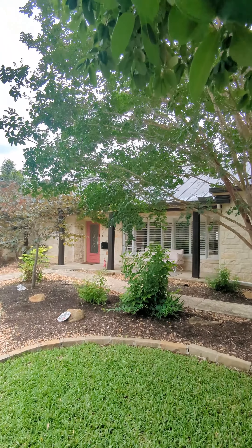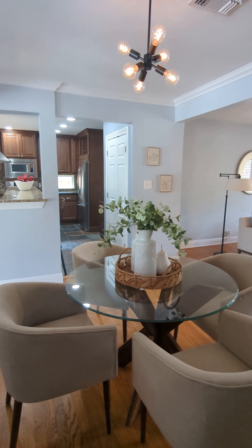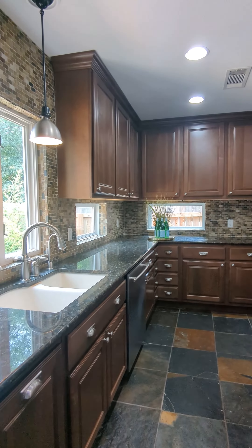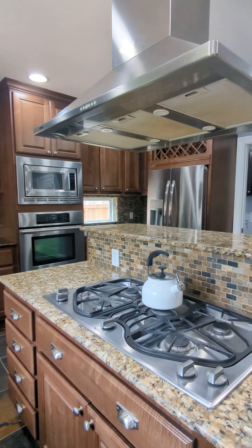Welcome to 534 East Nottingham Drive. Introducing this stunning home that combines modern comforts with timeless charm. With four bedrooms and two bathrooms, this home spans a spacious 2,056 square feet, providing an abundance of room for comfortable living and entertaining.